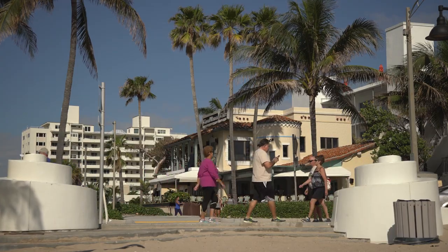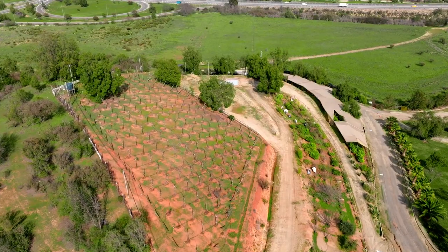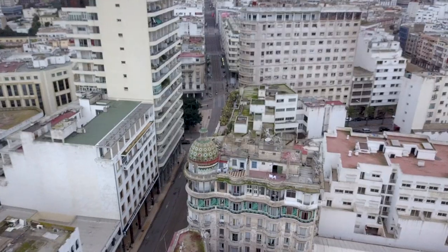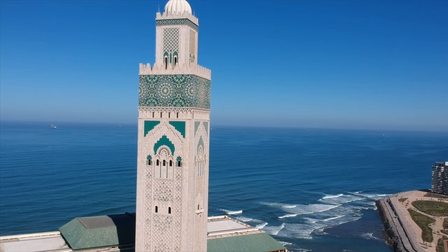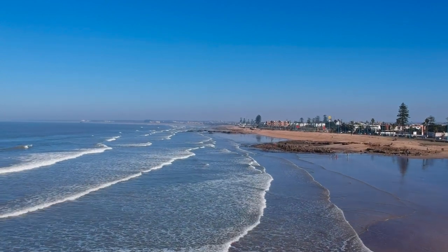While medinas in other Moroccan cities can be traced back hundreds of years, Casablanca's old walled city is surprisingly young. This almost indecipherable district of scruffy intertwining streets holds less tourist appeal than its counterparts in Marrakesh and Fez, but merits a daytime visit for anyone who wants to see the real Casablanca.